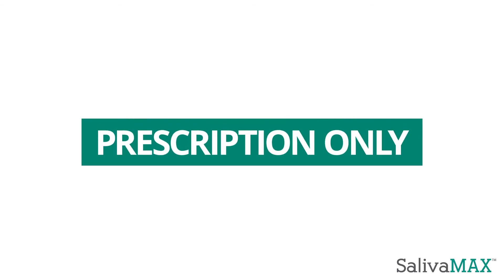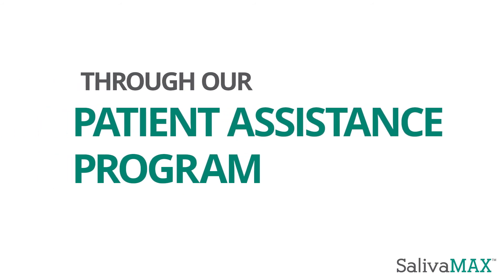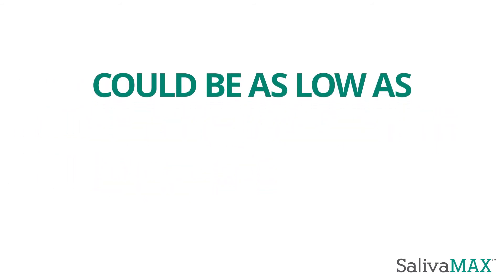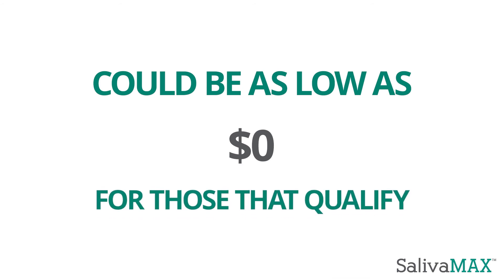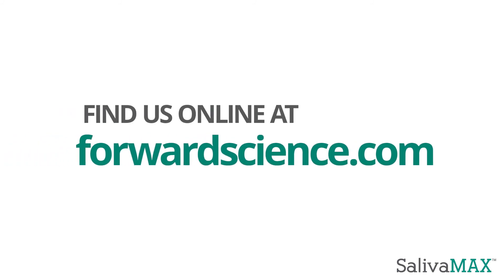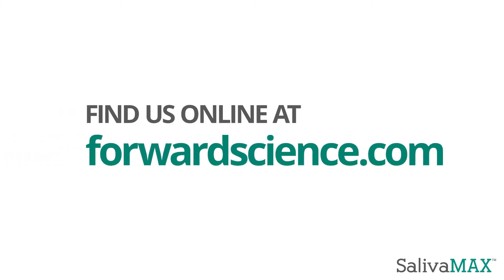Salivamax is available by prescription only. Through our Patient Assistance Program, the out-of-pocket costs for Salivamax could be as low as $0 for those that qualify. For more information on how you can get Salivamax for little to no cost to you, find us online at forwardscience.com.